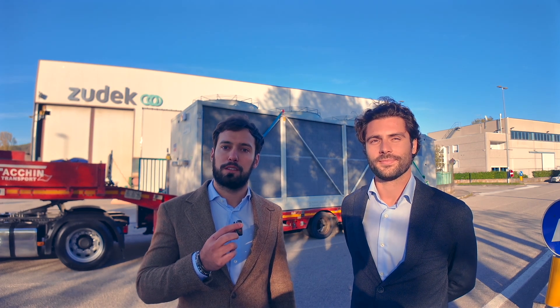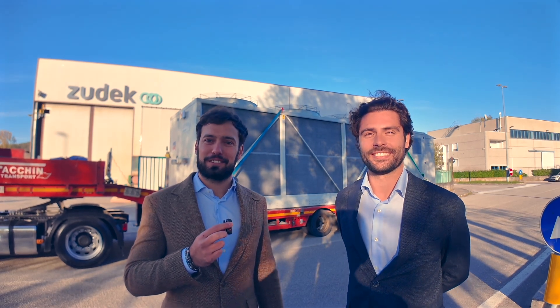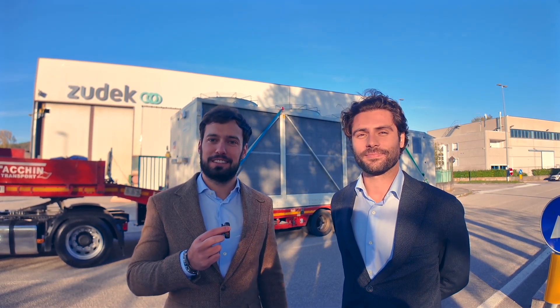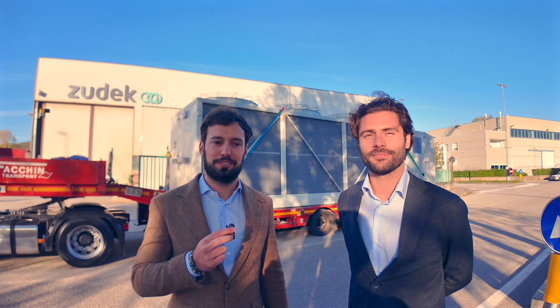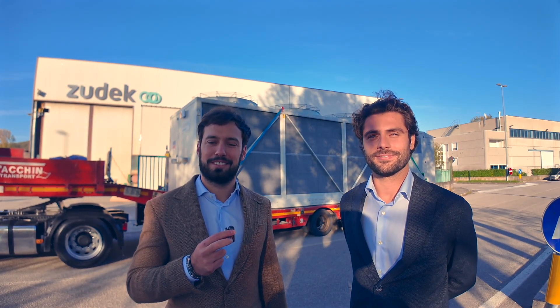You guys are really on to something. Thank you, Mark. This is towards the end of our tour, and this is exciting to see because this is really cutting edge. I wish you guys the best of luck. Thank you very much.